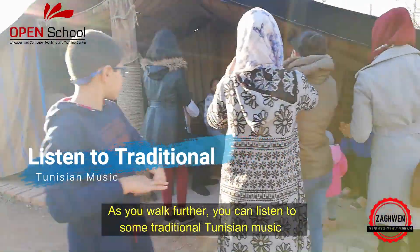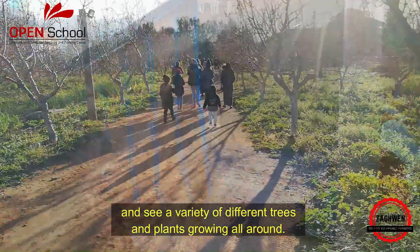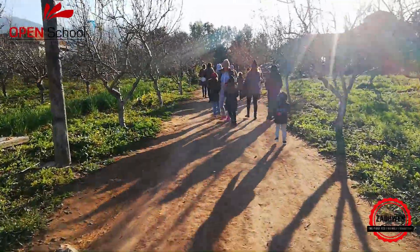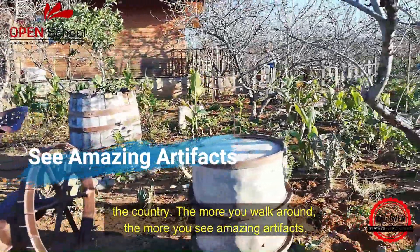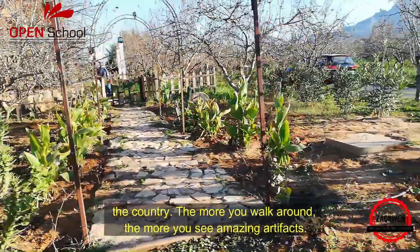As you walk further you can listen to some traditional Tunisian music and see a variety of different trees and plants growing all around. There are so many different artefacts displayed on the ground which reflect a historical era of the country, and the more you walk around the more amazing artefacts you see.